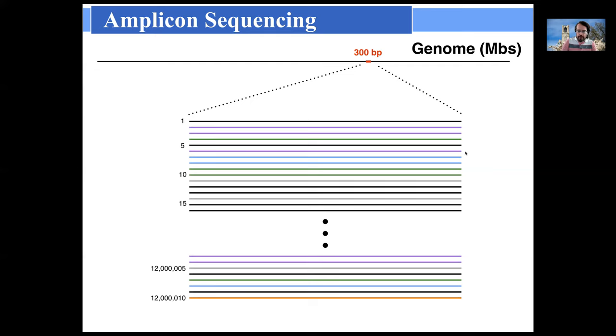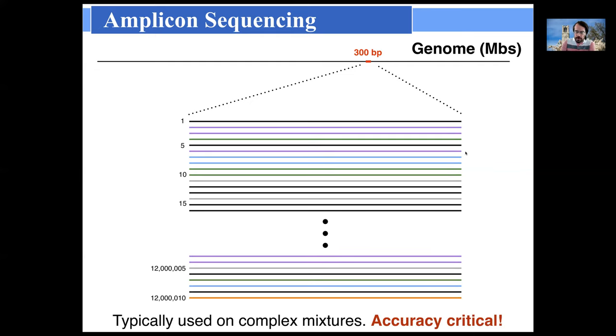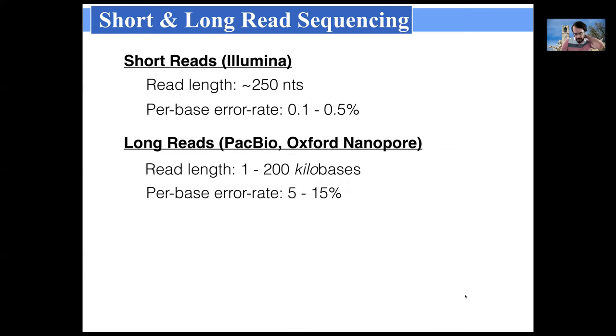In amplicon sequencing, accuracy has been quite important since it started being used in metabarcoding applications, and this is different from resequencing applications. When we're looking at complex communities, we don't have a strong prior on how many members actually exist, or even what they are. When we get a new read — say it's our 12 millionth read and something we've never seen before — it could be a new organism, a new real barcode sequence. It can't just be dismissed as an error as it would be if I was resequencing a human genome.